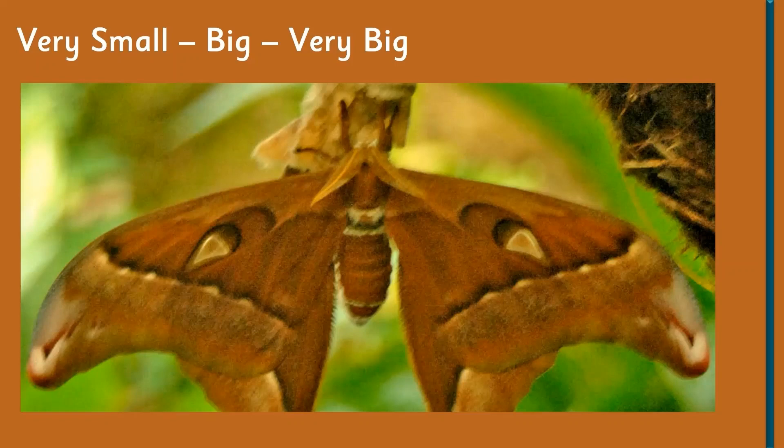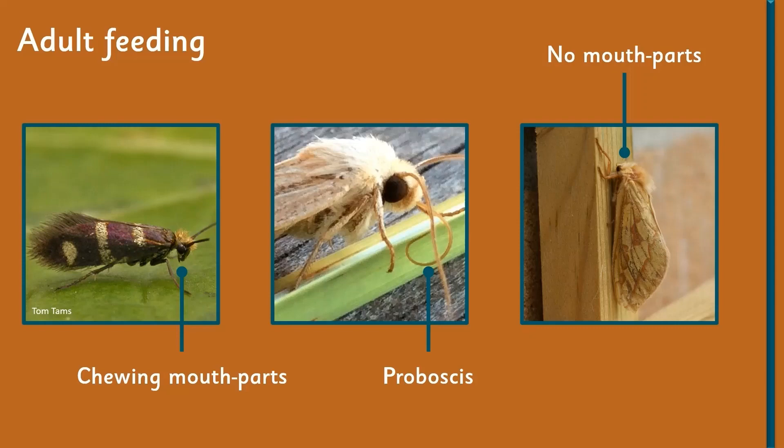I've been asked in the past whether moths are something to be scared of. A lot of people are put off by how furry they are or that they flutter around at night. But take it from me — there's only one group of moths that do have chewing mouth parts, and they're a tiny moth that basically just eats pollen. So there's no chance you're going to get bitten by a moth; moths are totally harmless to humans.